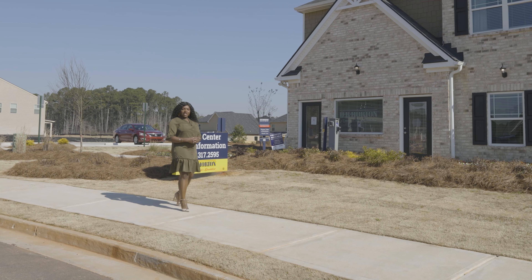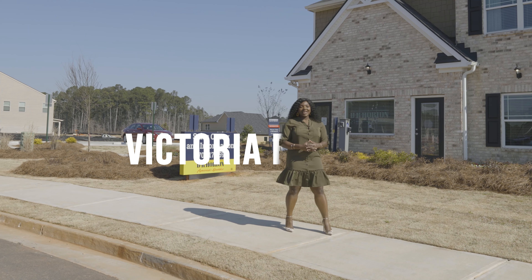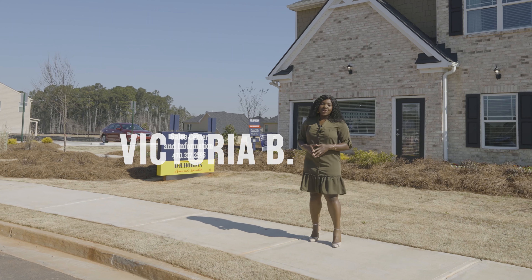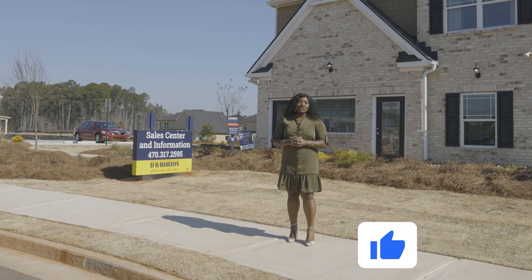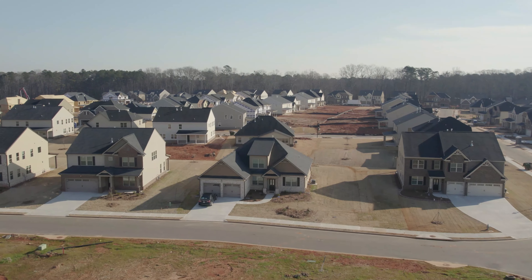Hey friends, welcome back again to my channel. I am Victoria, a local real estate professional in North and South Carolina. Before we even get started with today's video, please take a second and hit that red subscribe button, and also hit that thumbs up so more people can learn about this channel.